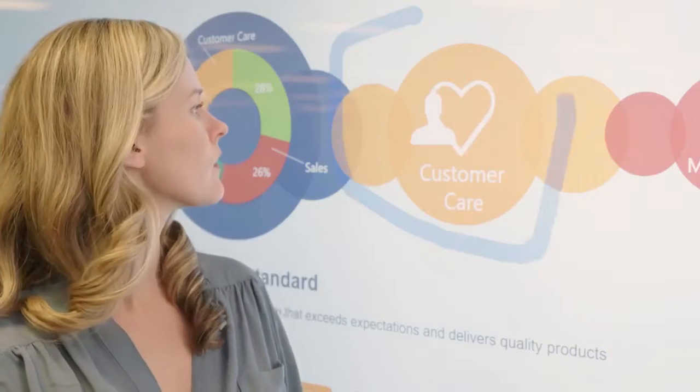Conversation begins, one idea sparks another, and the possibilities are endless. This is how Ricoh empowers digital workplaces.